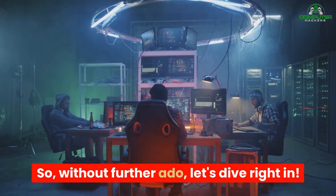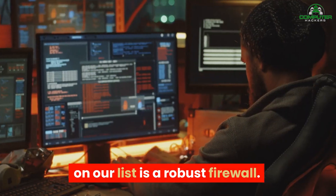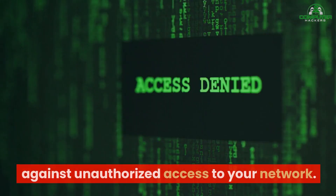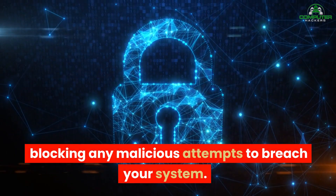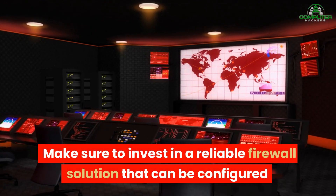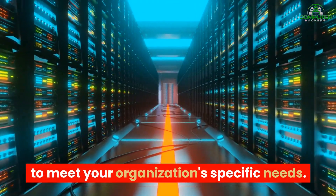So without further ado, let's dive right in. Number 10 on our list is a Robust Firewall. A firewall acts as the first line of defense against unauthorized access to your network. It monitors and filters incoming and outgoing network traffic, blocking any malicious attempts to breach your system. Make sure to invest in a reliable firewall solution that can be configured to meet your organization's specific needs.